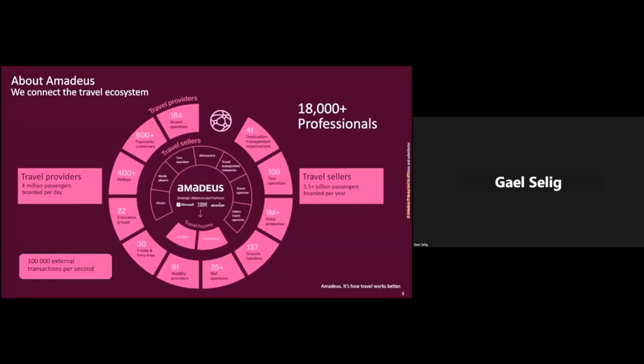A few words about Amadeus. We are an IT company in the travel space, with more than 18,000 people, half of them being developers. If you want to take an airline, you go to the airline website — we support 400 of them, so chances are it will be Amadeus behind the scene. Or if you prefer a travel agency, it will also be Amadeus behind the scene.